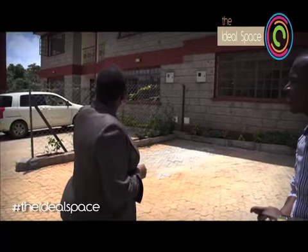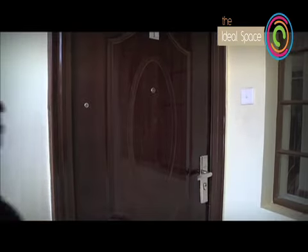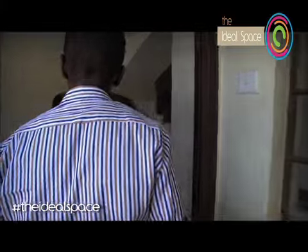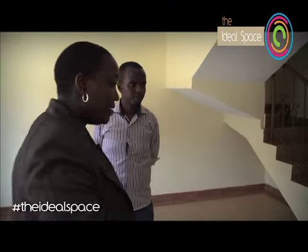Do you have a showroom you can show us? Yes, we can visit the show house right here. So this is one of our show houses — welcome. As you can see it's quite spacious. This is the living room, and that area there can be used as the dining room.